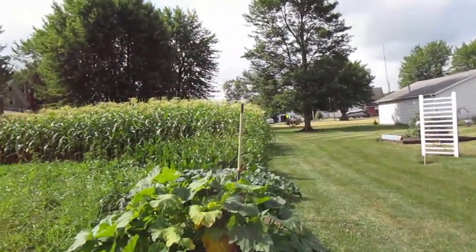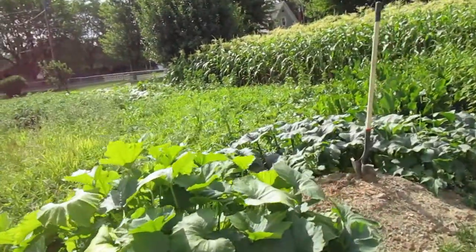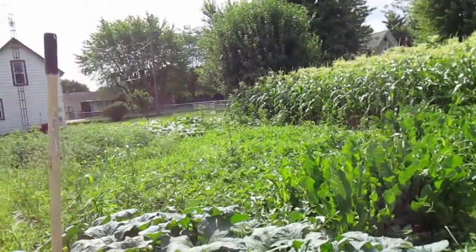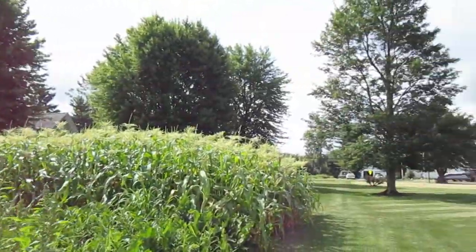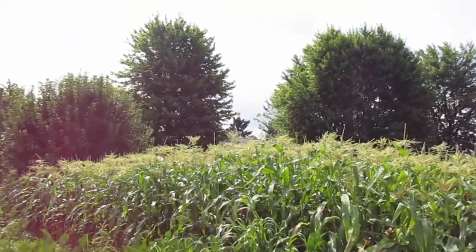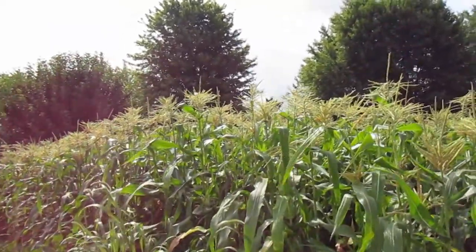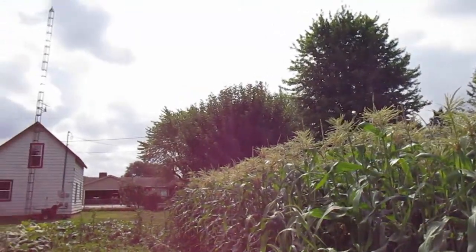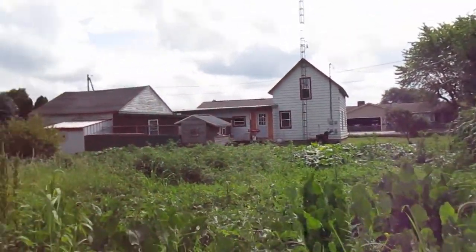Oh my goodness, it has like doubled in size since we left. Look at that corn! I've never really seen sweet corn up close — I'm a New York girl, so this is all new for me. But I am very excited. Wow.